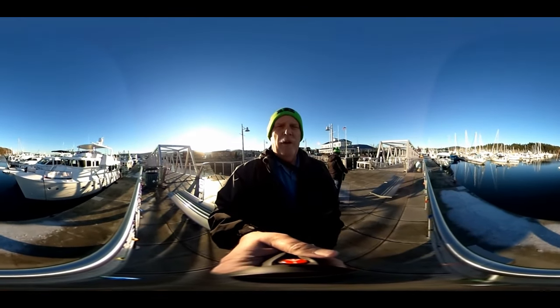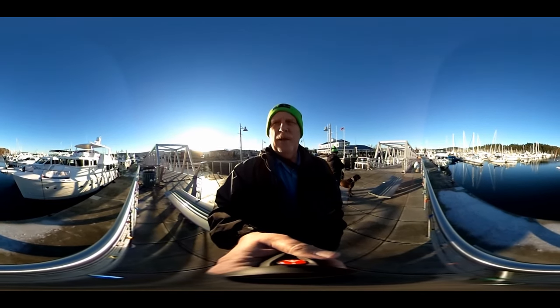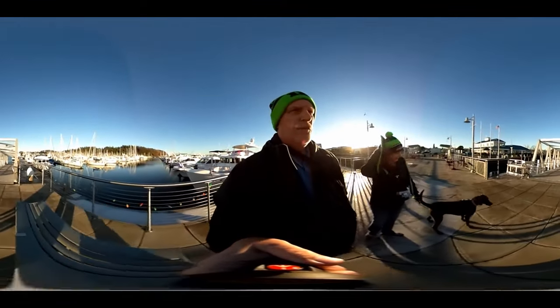Before I end this 360 video, I thought we'd do a little walk in the marina. There's some really beautiful boats here, so we're going to take a little stroll. It's down this way — let's go check it out.